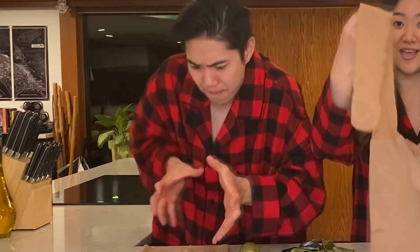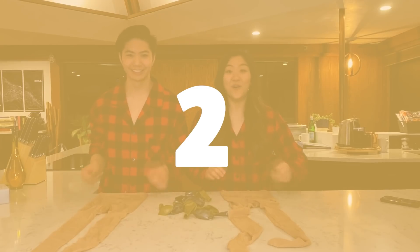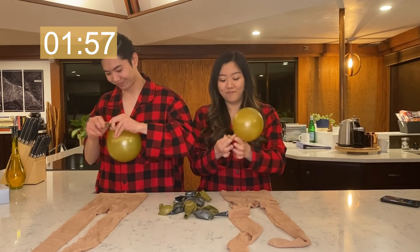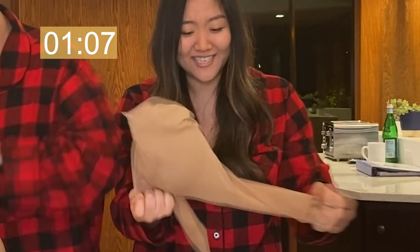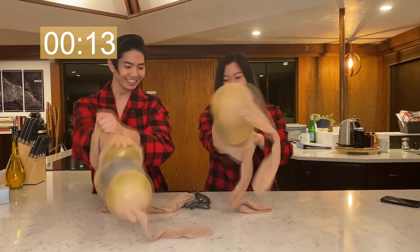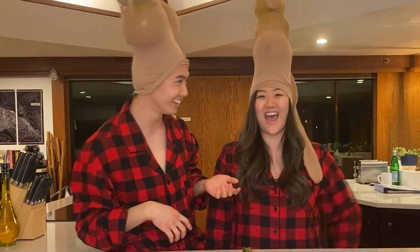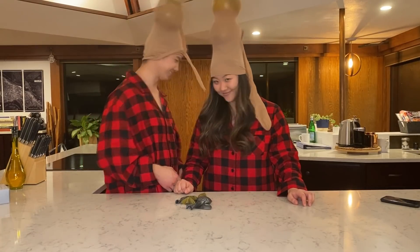Last game: there are 15 balloons on the table and two pairs of pantyhose, one per person. We blow the balloons up and stuff them into the legs of the pantyhose. At the end of two minutes, we put them on our heads and see who has taller antlers. George ends up looking like a unicorn. It's declared a tie overall. In the spirit of the holidays, George says he'll still get Jasmine a PS5.